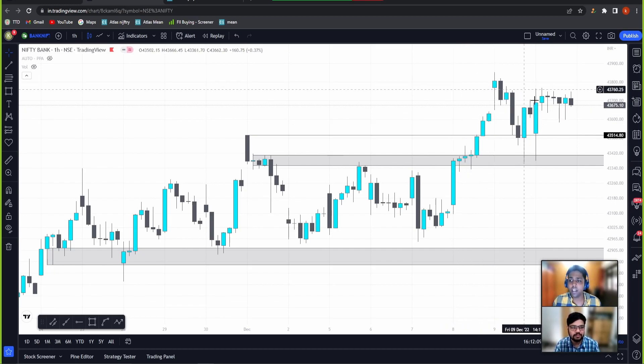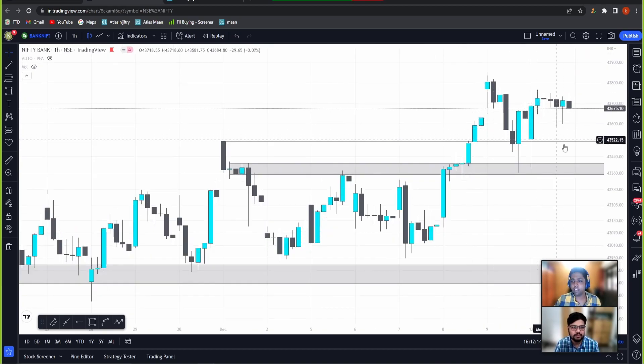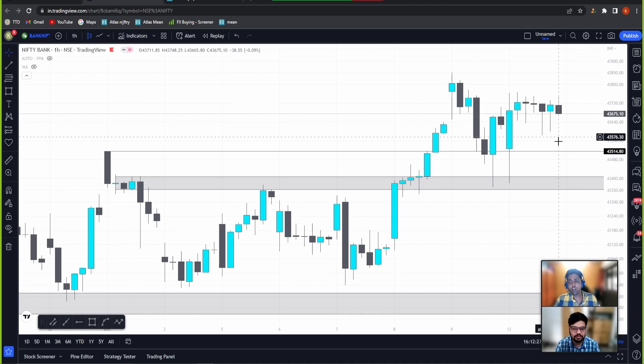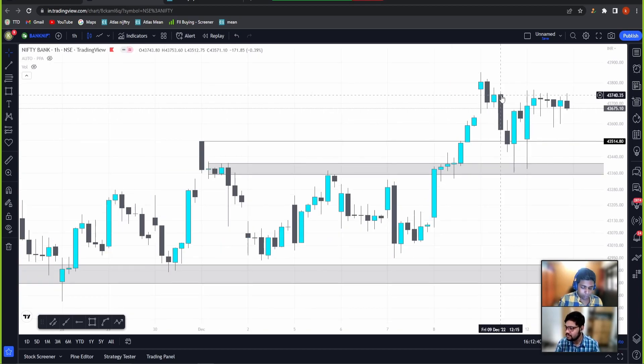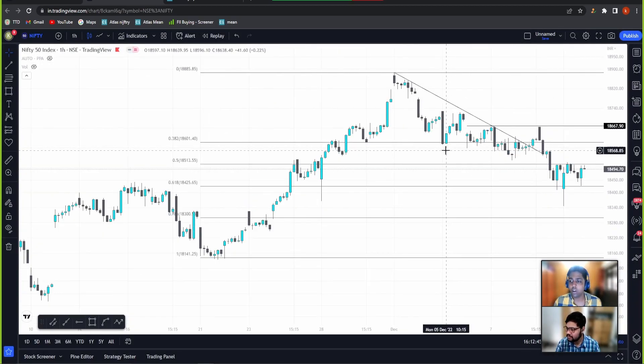The trade plan would be: I would wait again for a dip to go long. This level will also act as support — just because it broke down here doesn't mean the level is not valid, it is valid. I would look out for these two levels if I get a dip to go long, or a simple trade would be to go long above the 43,780 levels, giving some buffer on it. That's for Bank Nifty.